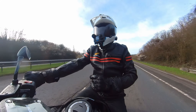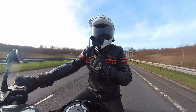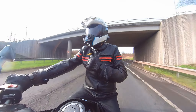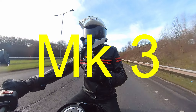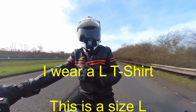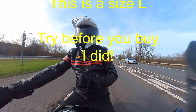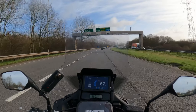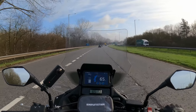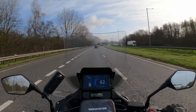A few things to consider if you go for this Knox Urbane Pro. First of all, it's a shirt, so you have to size it as a shirt. I bought the same size as my T-shirts and that's just about right, but it is snug — which is good because it keeps all your armor in place.